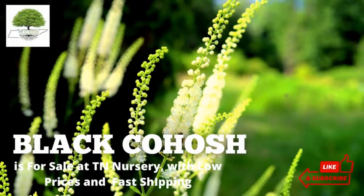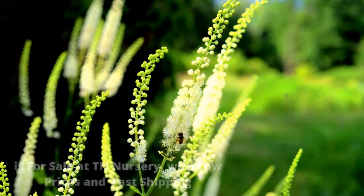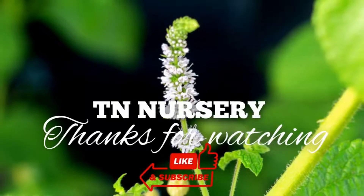Black cohosh is for sale at TN Nursery, with low prices and fast shipping. Thanks for watching.